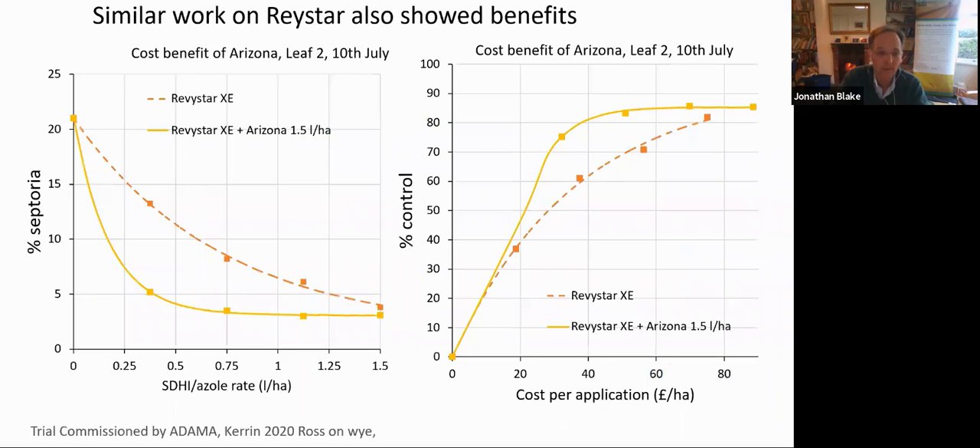We looked at exactly the same with Revistar as well. And you can see here the dotted red line is the response to Revistar alone — quite a clear and good fit there with that treatment. And where we'd added Arizona as well, there was a clear benefit from its inclusion and a high level of control achieved. When we look at the percent control chart on the right hand side, exactly the same sort of pattern. The addition of the Arizona was providing quite considerable benefit in terms of control, and that was coming in effectively at a lower cost. The activity per unit cost was better where we'd got Revistar with Arizona.